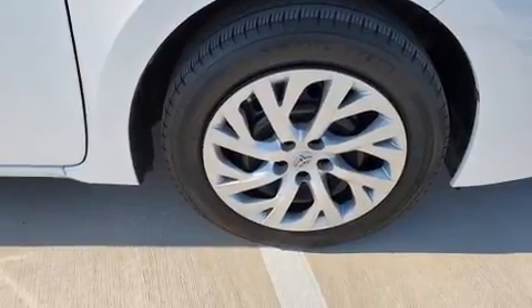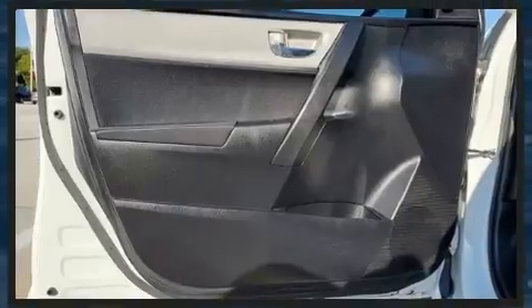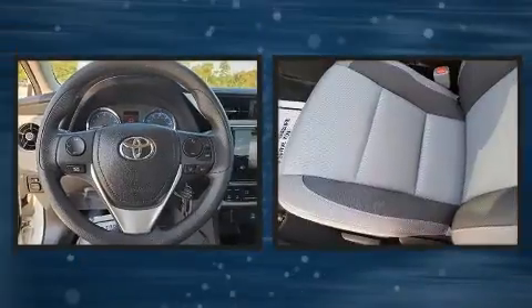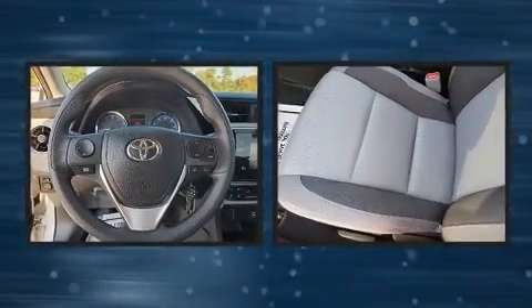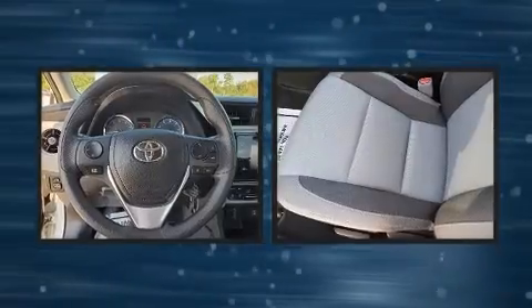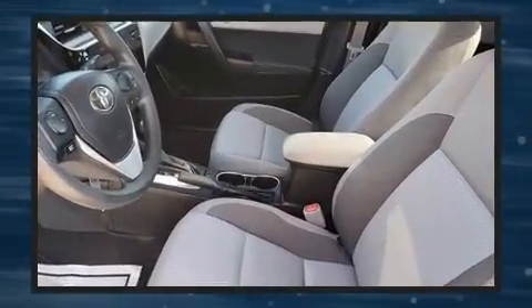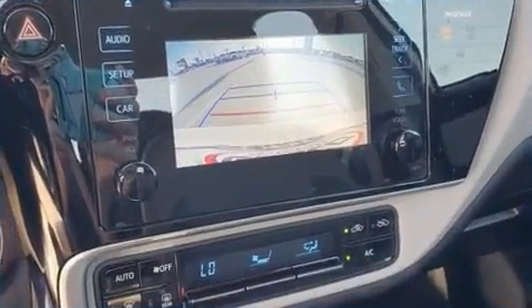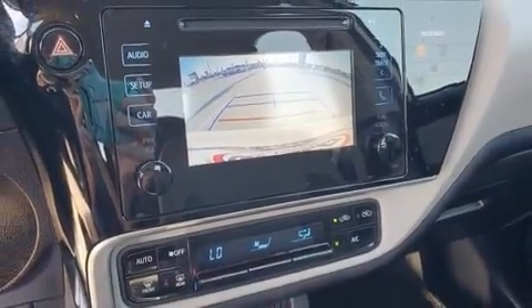Toyota ensures the safety and security of its passengers with equipment such as dual front impact airbags, ignition disabling, and ABS brakes with electronic stability control. Supplementing mechanical systems, you'll maintain precise command of the roadway. This vehicle has achieved certified pre-owned status by passing Toyota's comprehensive certification process.